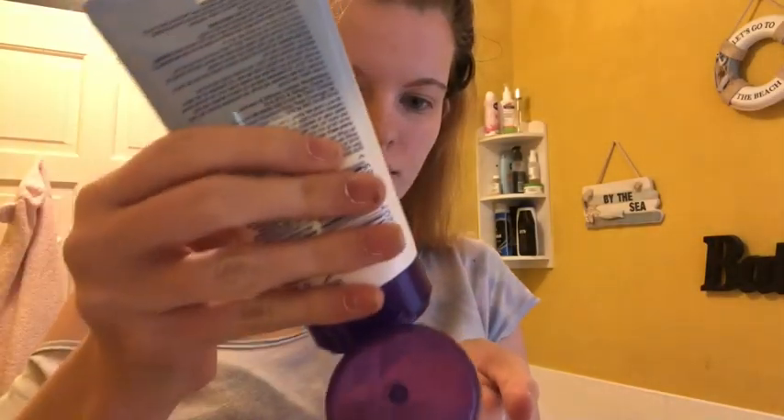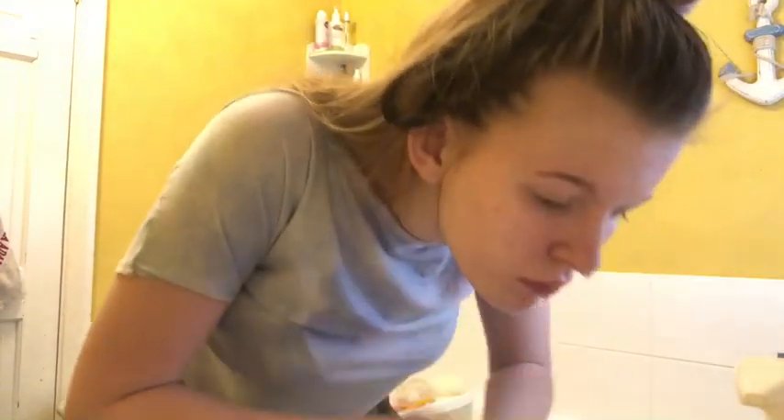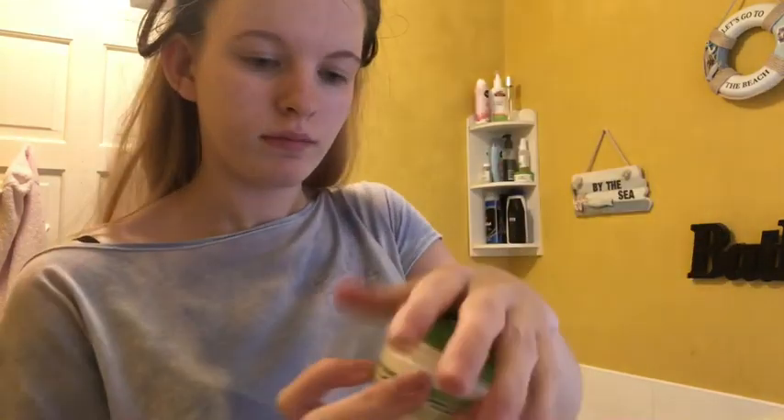Moving on to my night routine. I'm using this face wash which I think is really good for night. Then moving on to the facial spray — I use this lavender one because I feel like it's more perfect for before you go to bed. Now I'm moving on to this night cream.